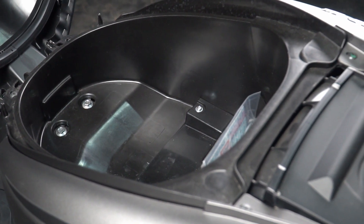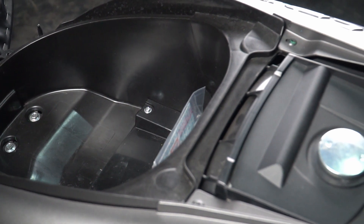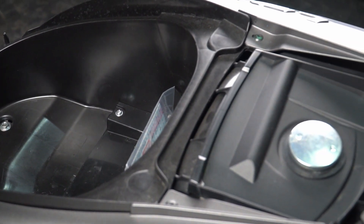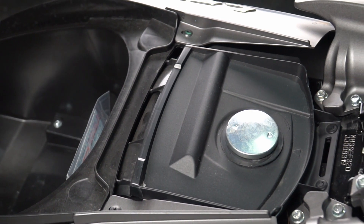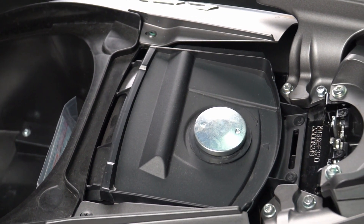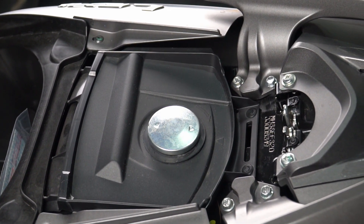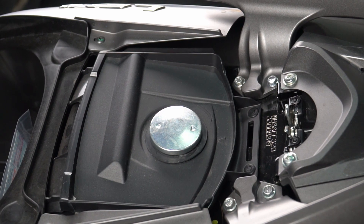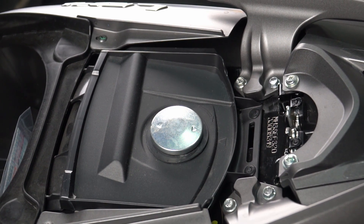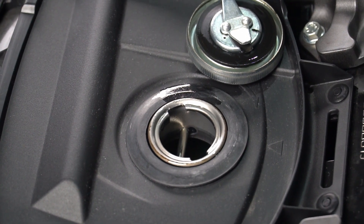容量是12.8公升，我自己的代步車15吋筆電也放得進去，這台車的空間就放一捲衛生紙剛好。油箱在後側，用手轉開就可以了，油箱的大小為4.2公升。加油孔的位置很講究，加油很容易噴濺出來。